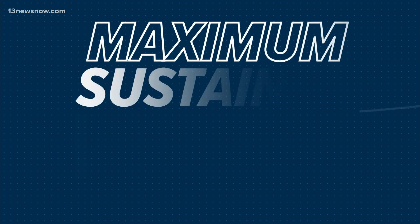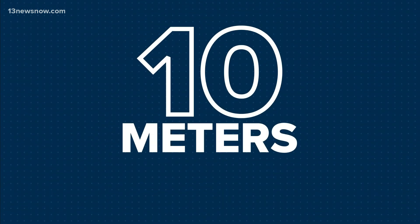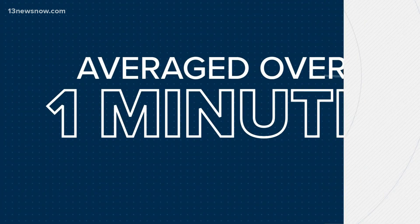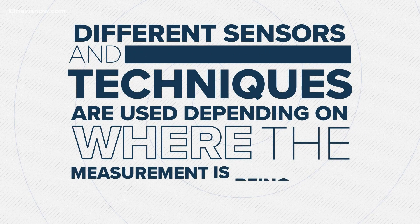To get the maximum sustained winds, the National Hurricane Center measures wind 10 meters, or 33 feet, off the ground, averaged over one minute. Different sensors and techniques are used depending on where the measurement is being taken.